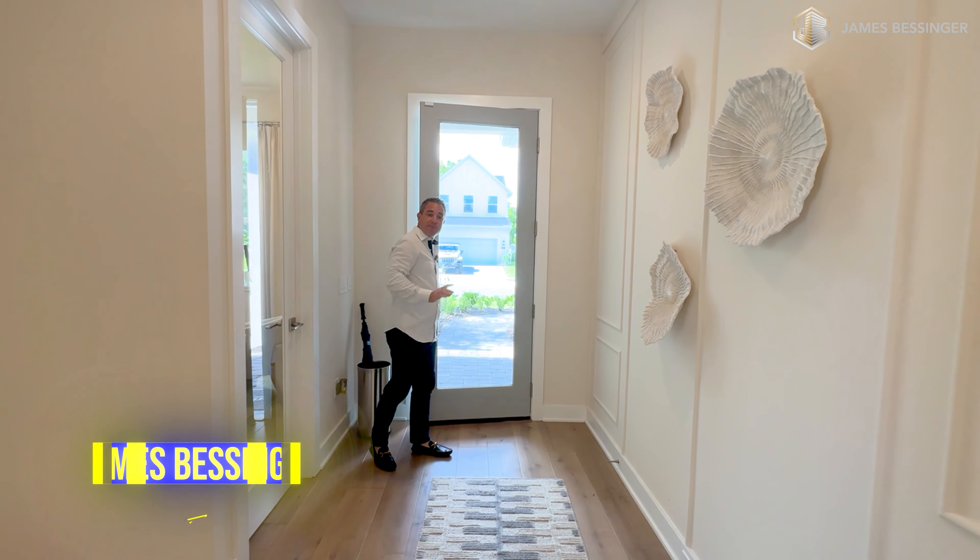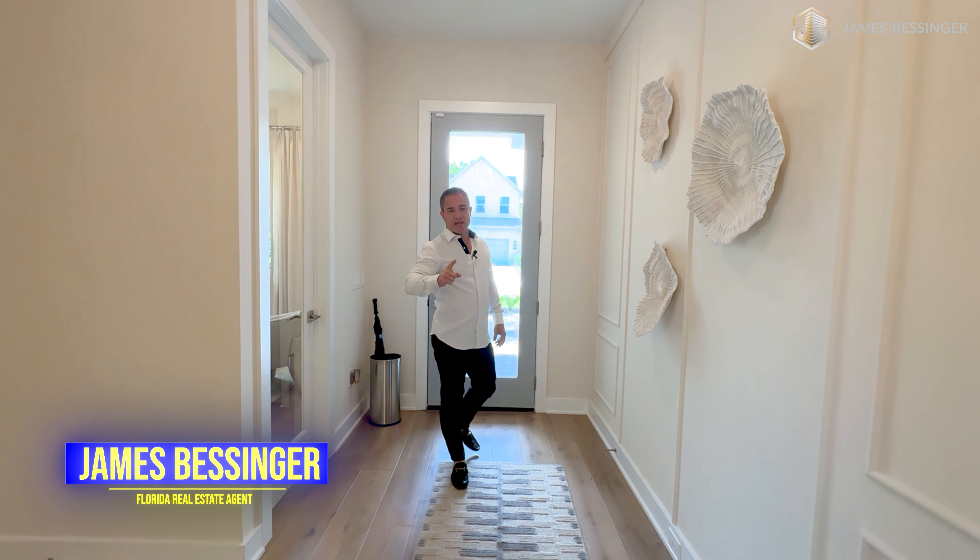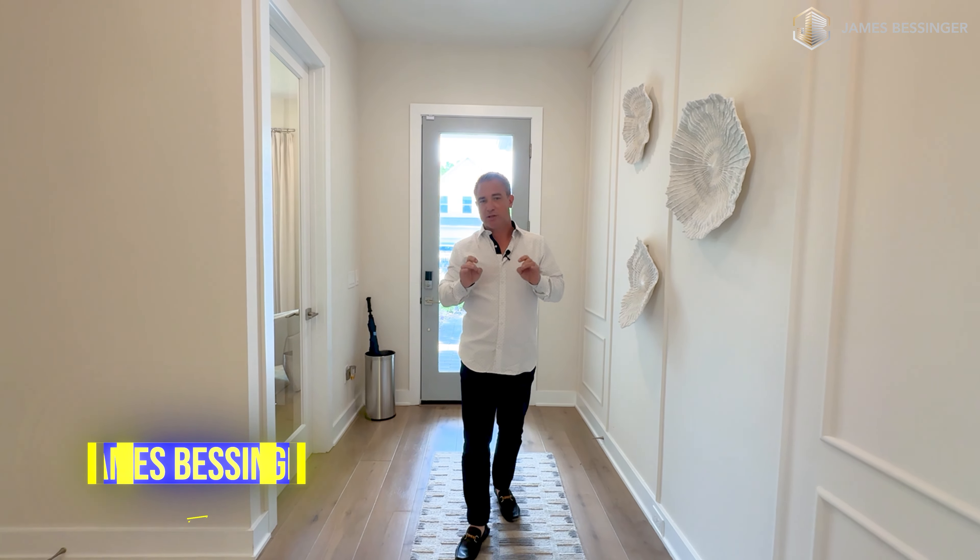My name is James Vessinger, and I am your top real estate professional here in Orlando, Florida, specializing in this area. Please don't forget to like, subscribe, and hit that notification bell. All my contact information is right below.